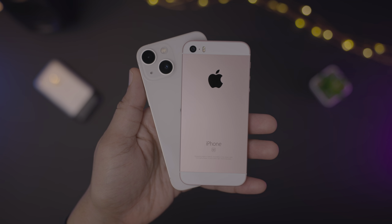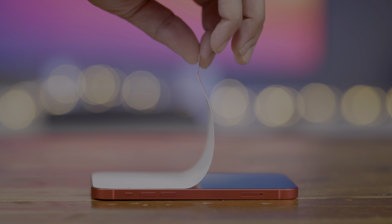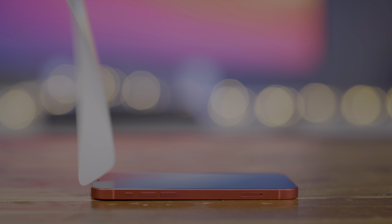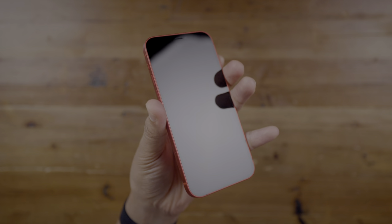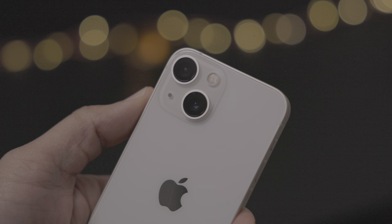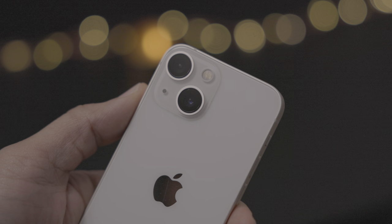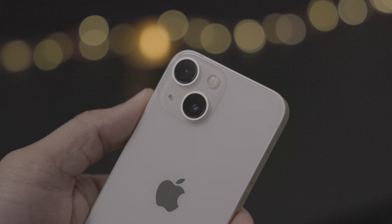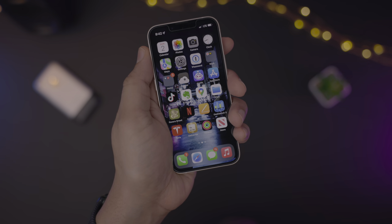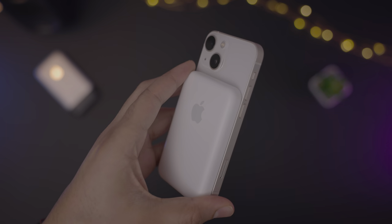Rumors have suggested for a while that Apple's mini iPhone, which first came on the scene with 2020's iPhone 12 mini, won't be long for this world. Although Apple followed up the release with a device that addressed the key issue of battery life, it's possible that the iPhone 13 mini will be the last mini iPhone we'll see. That's unfortunate because the iPhone 13 mini is my favorite Apple smartphone of all time. In this episode of The Rewind, I'll discuss why as we look back at the iPhone 13 mini.